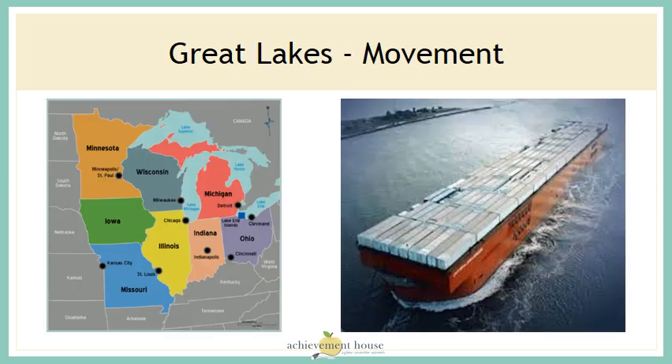As you can see on the map on the left, the Great Lakes touch many of the states in the Midwest. This helps the cities in the Midwest move farm goods and manufactured products from one location to another.